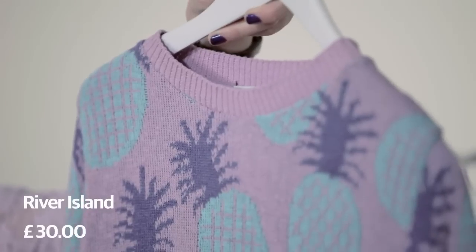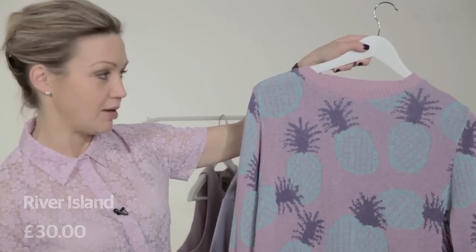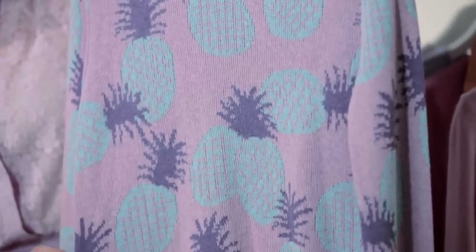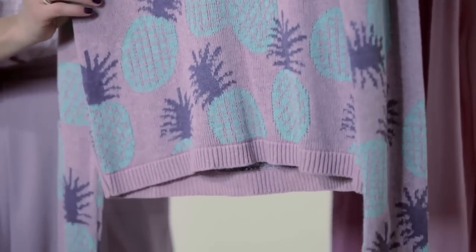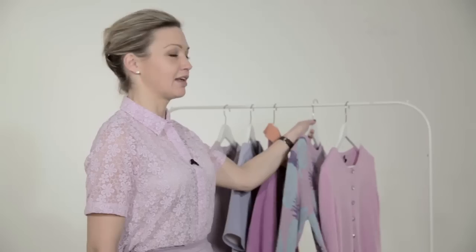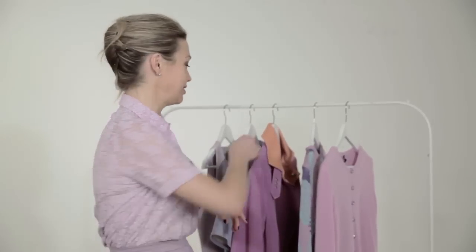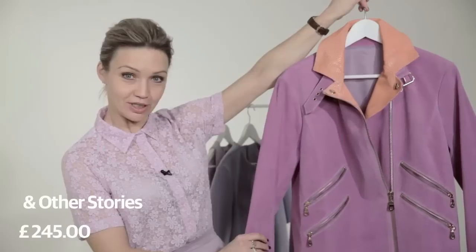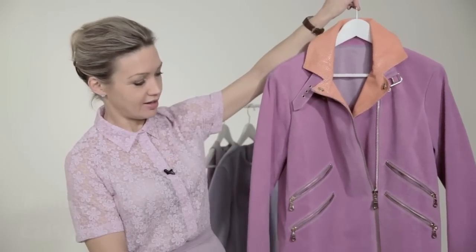Going a little bit more out there, we have this sweater — lilac with turquoise and purple and pineapples, as you do, from River Island. And next, possibly not so much in a you're-going-to-wear-this way, but just to prove that lilac can actually be quite edgy, we have this jacket by & Other Stories — that kind of H&M, COS et cetera brand — which I think you'll agree is rather eye-catching.